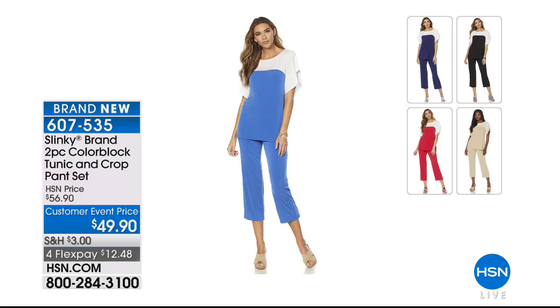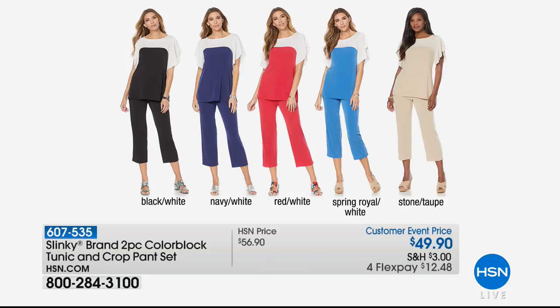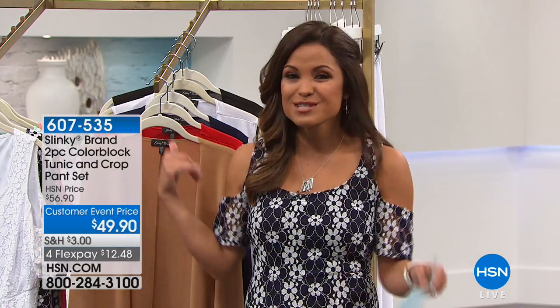A quick reminder of the color block two-piece tunic and crop pant set featured at the top of the hour — under $50 with five color choices: royal blue with white, red with white, taupe and white, navy and white, black and white. So much movement with the flutter sleeve and curved color blocking — a very feminine fresh outfit. Getting both pieces is amazing value. Thank you so much to Jackie Schechter for being here for Slinky Brand Fashions.